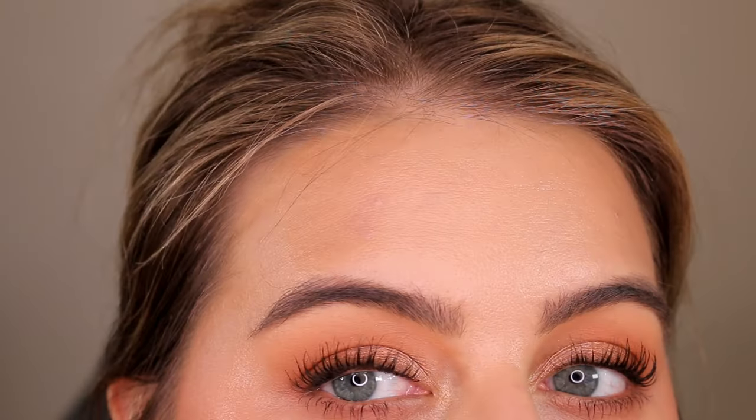I was pleasantly surprised that powders layered fine over this tacky dewy base. I set my T-zone, under eyes, and tapped setting powder over any blemishes along my jawline so they wouldn't look shiny. I still feel very glowy and dewy overall. However, even after powdering I still feel kind of tacky — there's transfer when I touch my skin, so I'm not sure how this would hold up in summer heat and humidity.